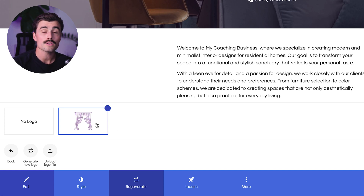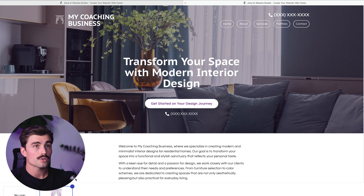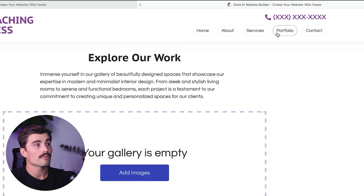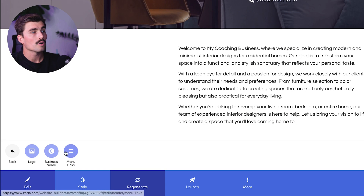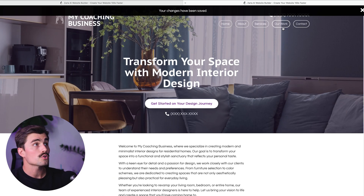Next up is the business name and navigation. You can also edit your business name or change the menu items in your navigation bar. For example, if you want to rename the portfolio section to something like 'Our Work,' or add a pricing page, you can do that easily. Click on 'Edit,' go to 'Header,' then 'Menu Links.' Instead of 'Portfolio,' we'll type in 'Our Work' and click save. We can see that it went from 'Portfolio' to 'Our Work.'